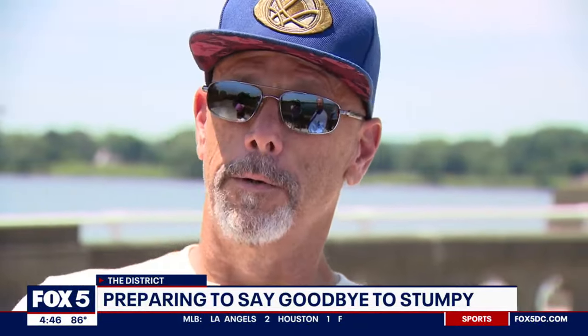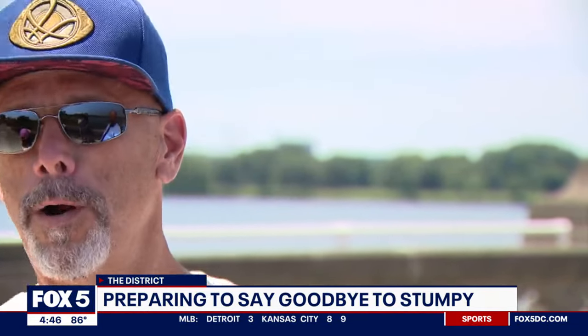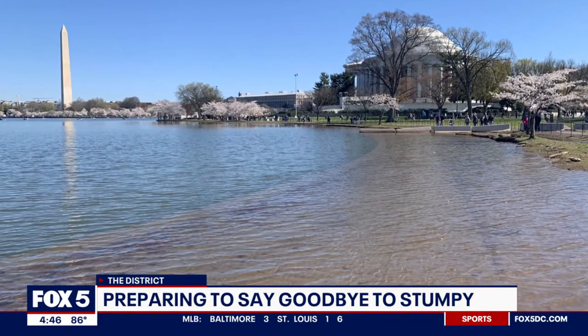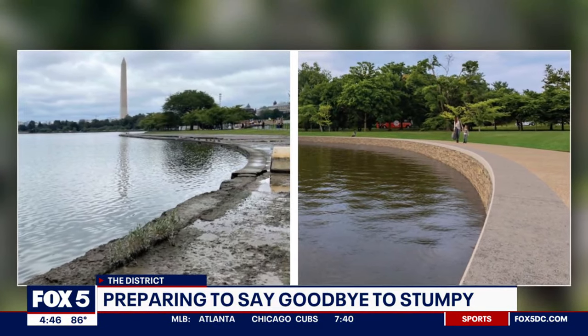When I first walked up, I thought they were infested with termites or some type of bug, but it's unfortunate they had to do that. The wall is probably a bigger part of history than the trees themselves. The seawalls flood twice a day at high tide. The Park Service says rising sea levels and poor drainage are to blame for the damage here.